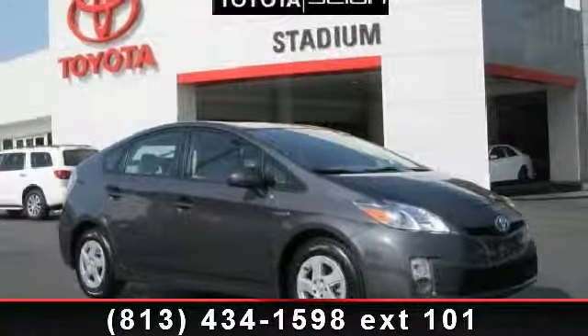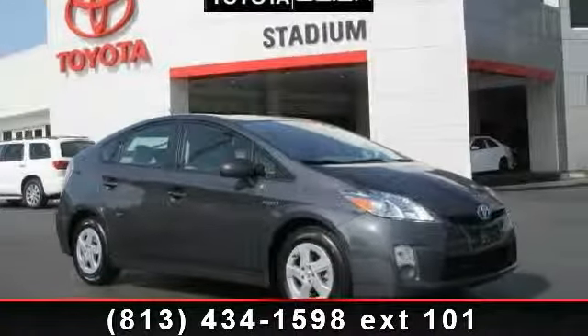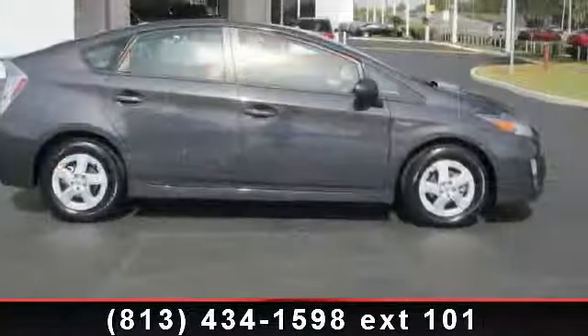Check out this 2011 Toyota Prius. If you are looking for a first-rate auto, this one could be yours today.